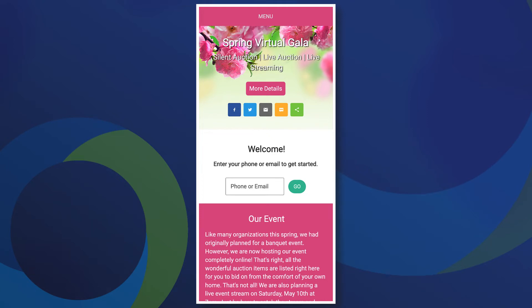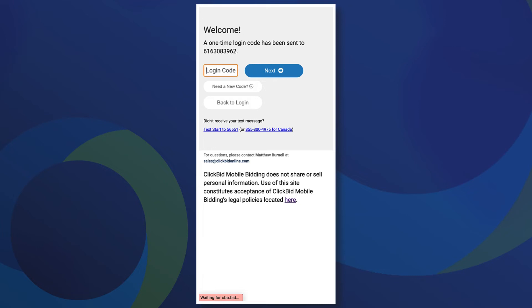Bidding on live items from home is crazy simple. To start, simply go to your event's website and enter your phone number or email address to continue. We'll send you a code to verify your identity.